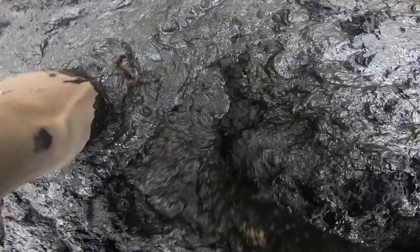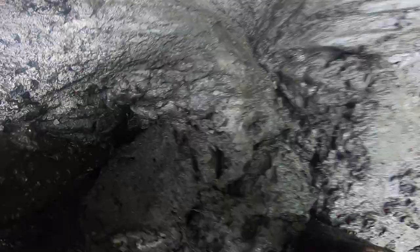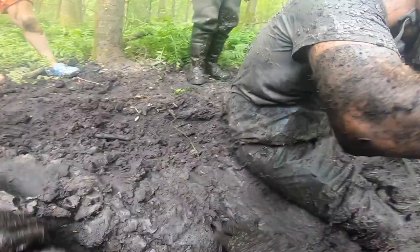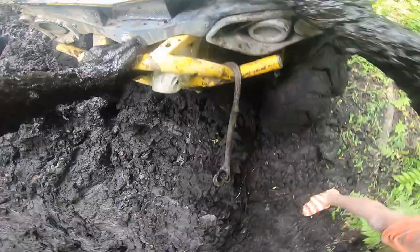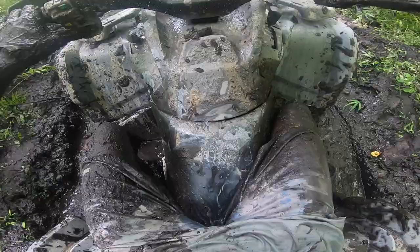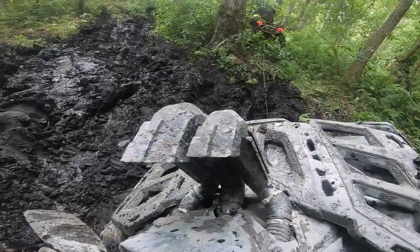Hold on, where's your boot at? Holy crap. Well I thought it was thick earlier — that is slick. Maintenance required.